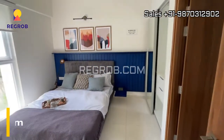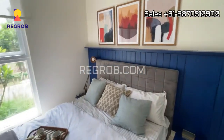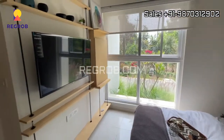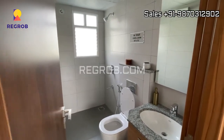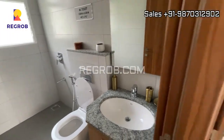Next we have the master bedroom. This is the space of the room, and this room comes with an attached washroom. So it's a combination of two bedrooms and two washrooms.